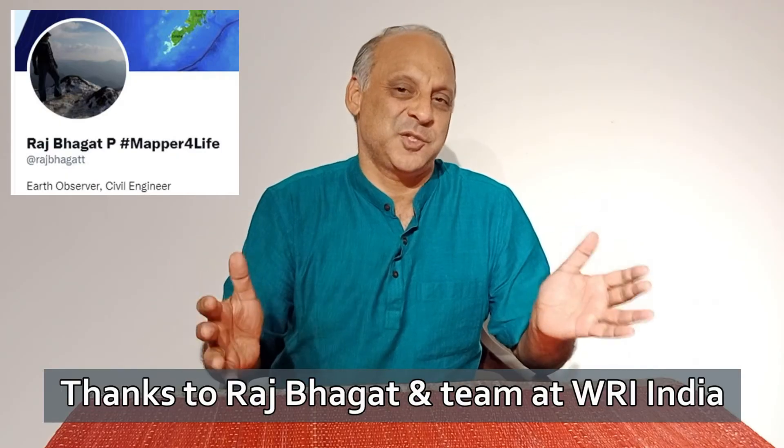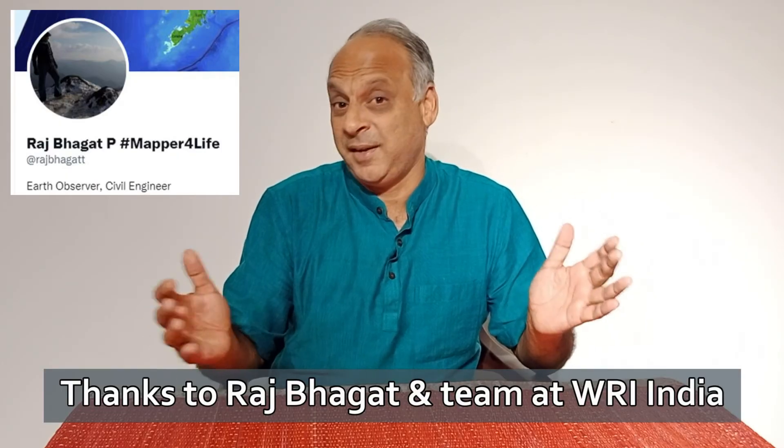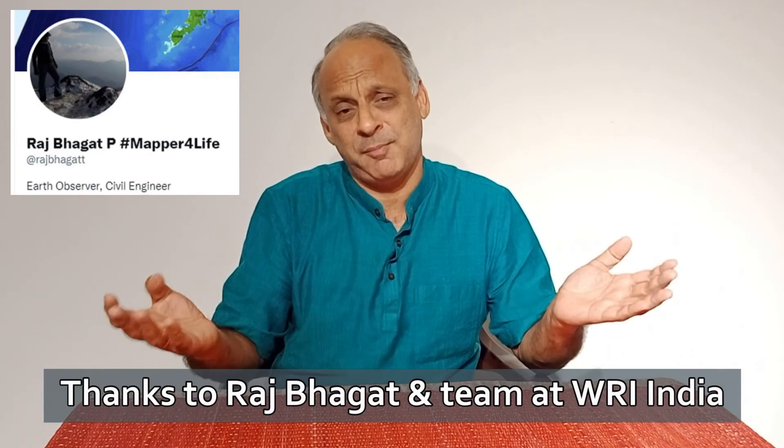These maps are really cool — I want to thank Raj Bhagat and the team at WRI India for producing them. The maps stopped at 2015, but we all know what happened between 2015 and 2022: we got more black on blue. A good way to understand where floods are likely to happen is wherever there is black on blue.